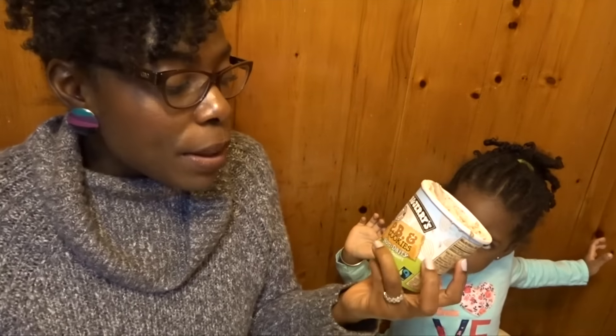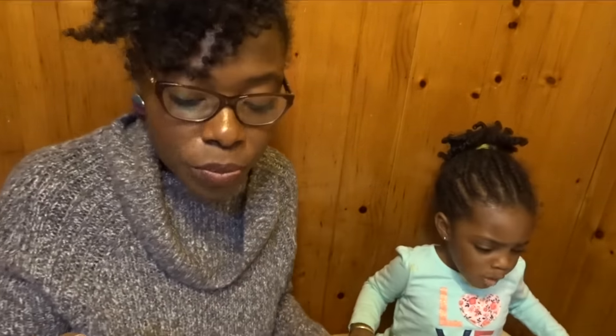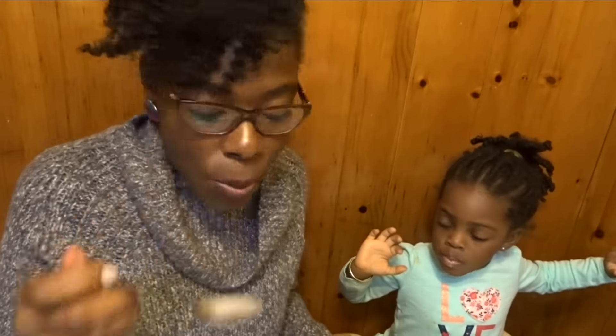Let me know if you've tasted any of these. Peanut butter and cookies is definitely the clear winner between L and I. Thank you so much for watching — bye!